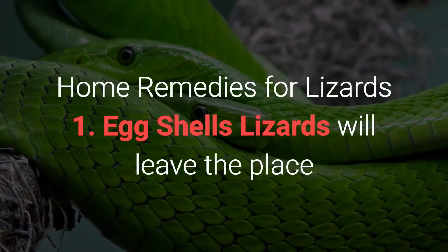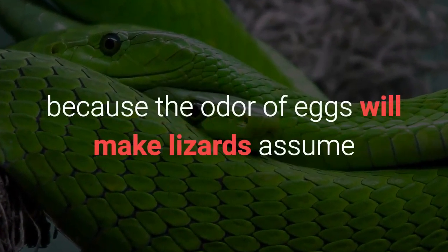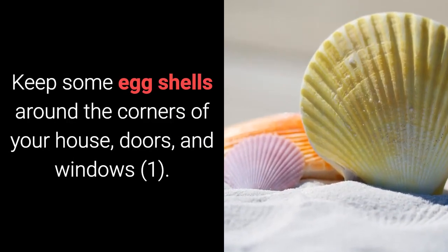Home Remedy 1: Egg Shells. Lizards will leave the place because the odor of eggs will make lizards assume that there is another organism present in the premises. Keep some egg shells around the corners of your house, doors, and windows.